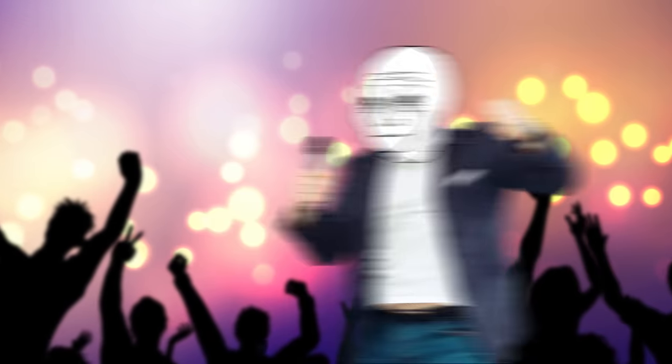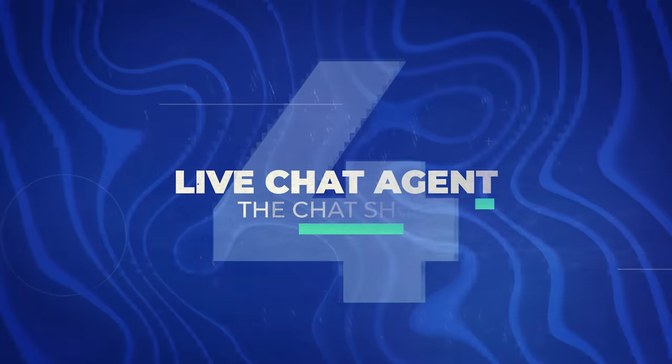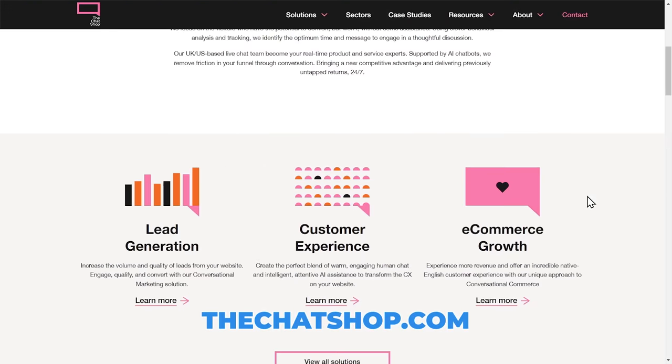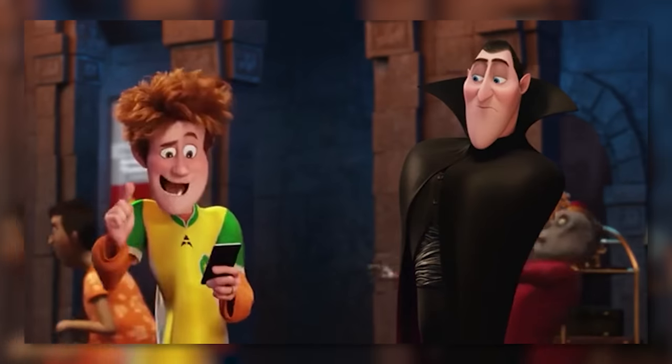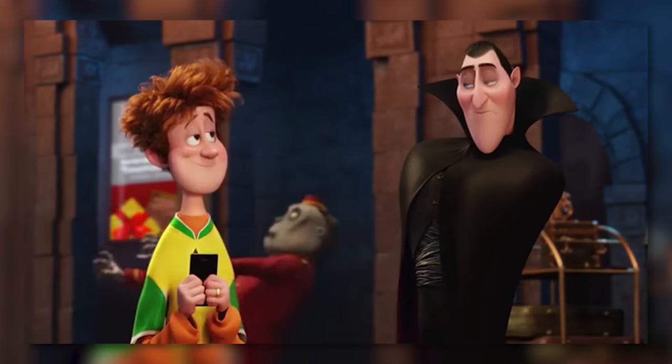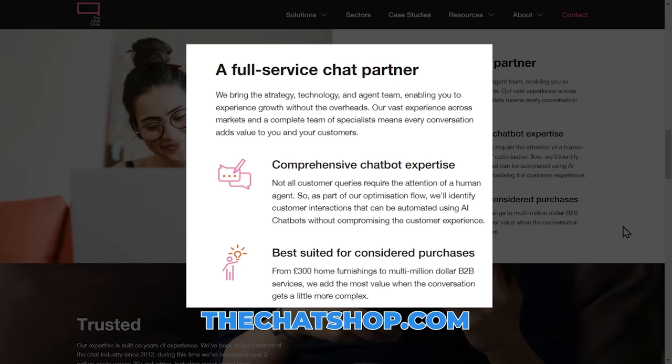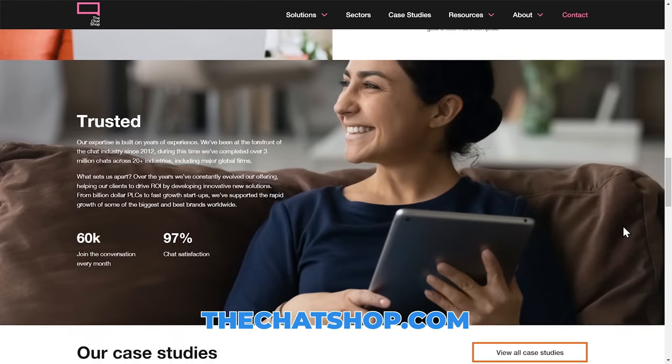Are you tired of being the life of the party and wish to be the life of the chat room instead? Welcome to The Chat Shop, where your unmatched typing speed and ability to make virtual strangers fall in love with your personality will finally pay off. The Chat Shop is a company that provides live chat services for businesses, helping them engage with customers in real time through chat support on their websites. It's actually been shown that live chat support has the highest level of user satisfaction out of all the different types of customer support.